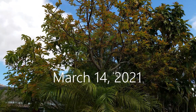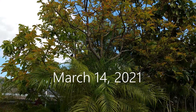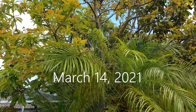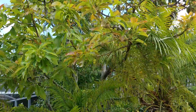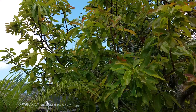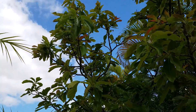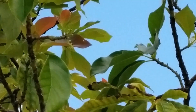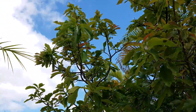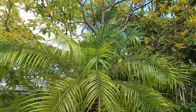This is our approximately 15-year-old avocado tree. It hasn't produced one avocado yet. The last couple of years it started having flowers, but I think it's three trees in one. This side loses its leaves around January and never had any flowers, although this year I see that it does have some flowers. Then we have the middle part.